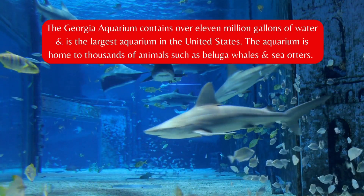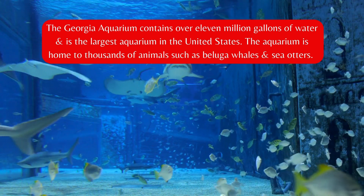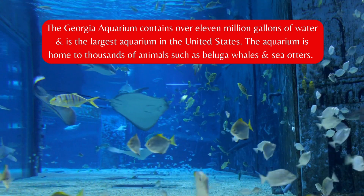The Georgia Aquarium contains over 11 million gallons of water and is the largest aquarium in the United States. The aquarium is home to thousands of animals such as beluga whales and sea otters.